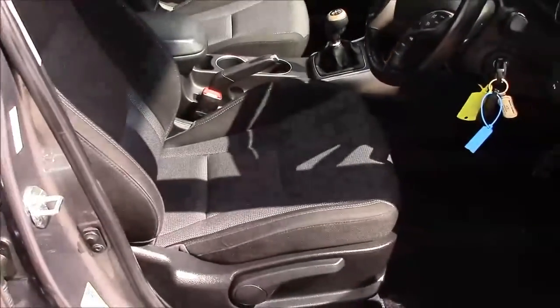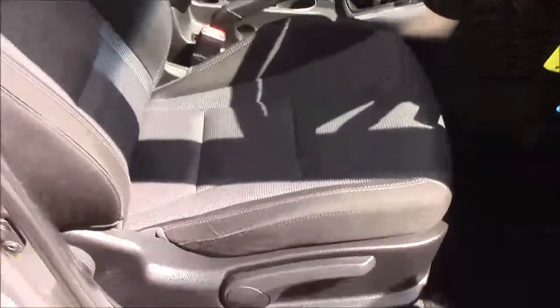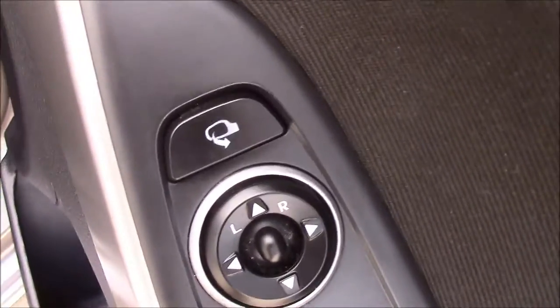Moving into the rear of the vehicle, we have a cloth interior running right the way throughout, with a height adjustable driver seat. On the driver's door you'll find your electric mirror adjustments along with your automatic folding mirrors.